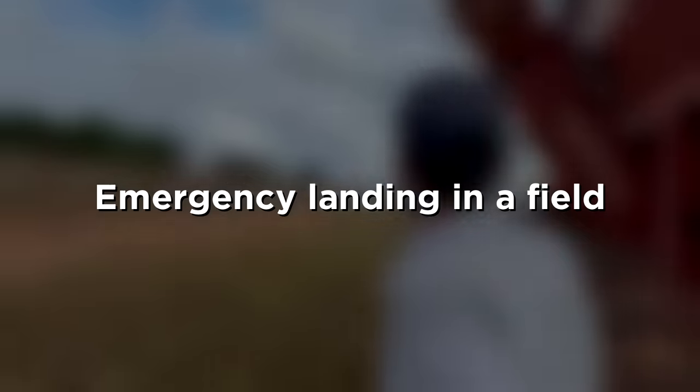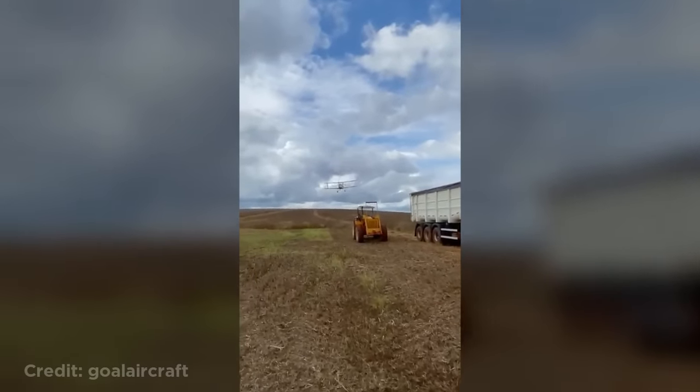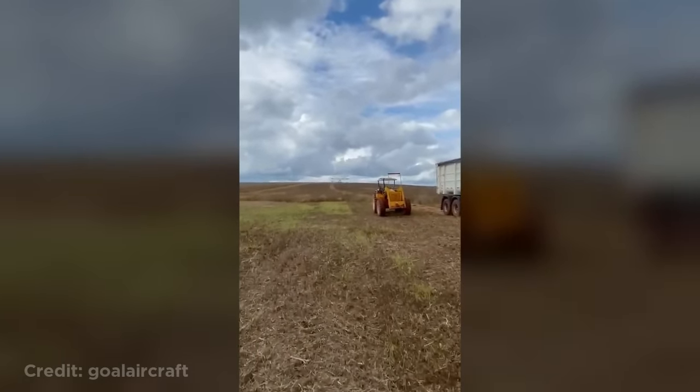This crop duster had to make an emergency landing in a field.